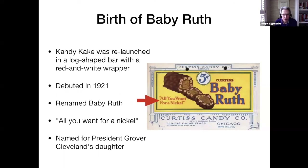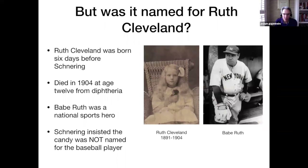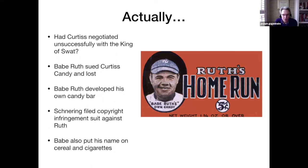The Candy Cake was relaunched in a log-shaped bar with a new red and white wrapper in 1921 and was renamed the Baby Ruth. His motto was 'all you want for a nickel,' and he said it was named after President Grover Cleveland's daughter. Ruth Cleveland was born in 1891 and died in 1904 at age 12 from diphtheria. In the early 20th century, the Cleveland children were in the media like the Kennedy children were in the 1960s. Babe Ruth at the time was a national sports hero, but Schneering insisted the candy was not named for the baseball star. It is thought that Curtis Candy Company negotiated unsuccessfully with Babe Ruth to use his name, but he wanted too much.